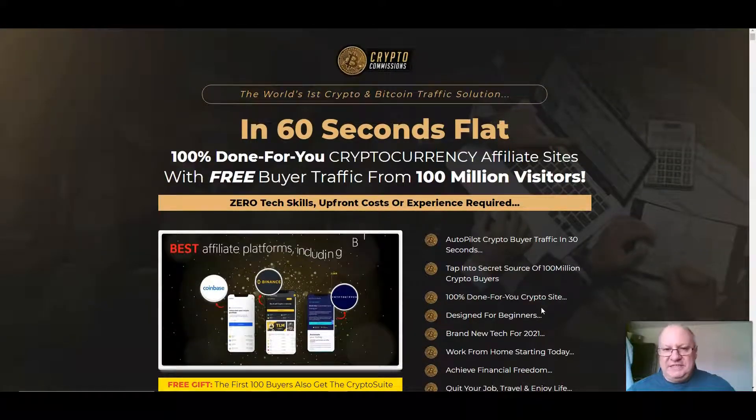The front end price for this is $17. But if you move your cursor up as if you're going to leave the page, a box will drop down with a $4 discount coupon. So if you're picking this up at the start of the launch, you will pay $13 instead of $17.